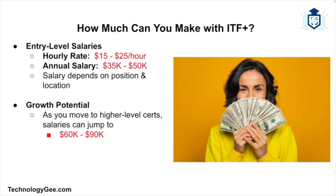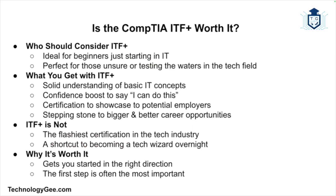How much money can you actually make with the CompTIA ITF certification? The ITF on its own won't launch you into a six-figure career, but it can help you get started in roles that pay $15 to $25 an hour, or $35,000 to $50,000 a year, depending on position and location. That's not bad for an entry-level cert that only takes a few weeks to get. Once you move into higher-level certs like A+, Network+, or Security+, salaries can jump to $60,000 to $90,000 or more per year. Remember, ITF is about planting the seed — the growth is up to you.